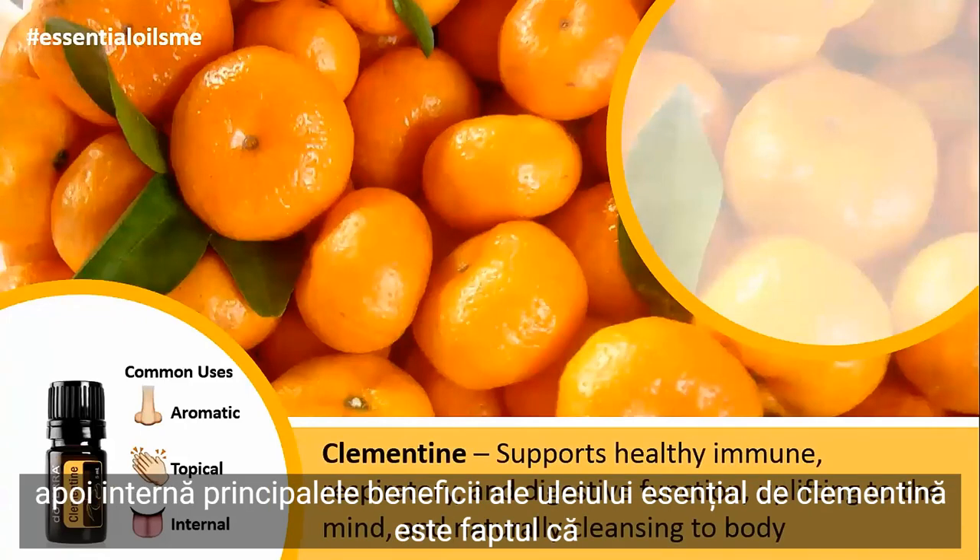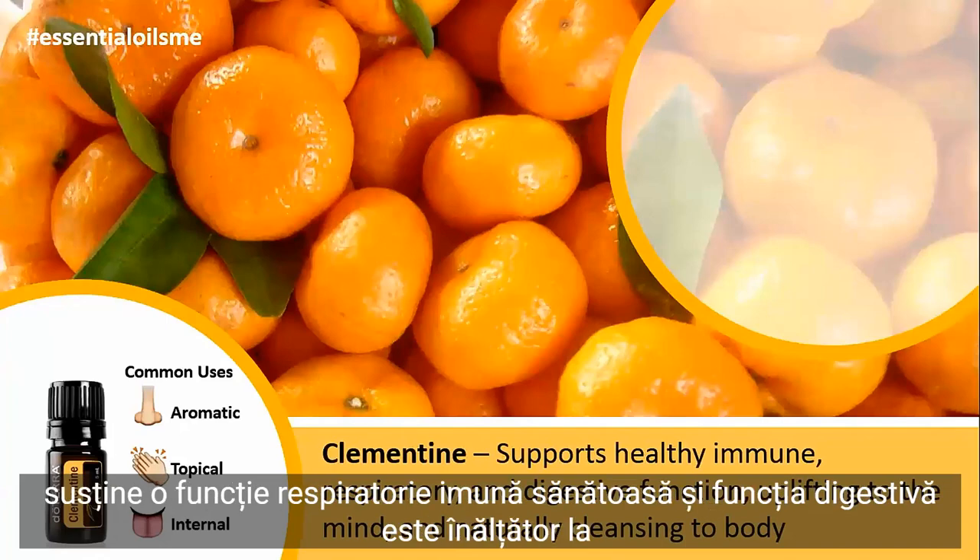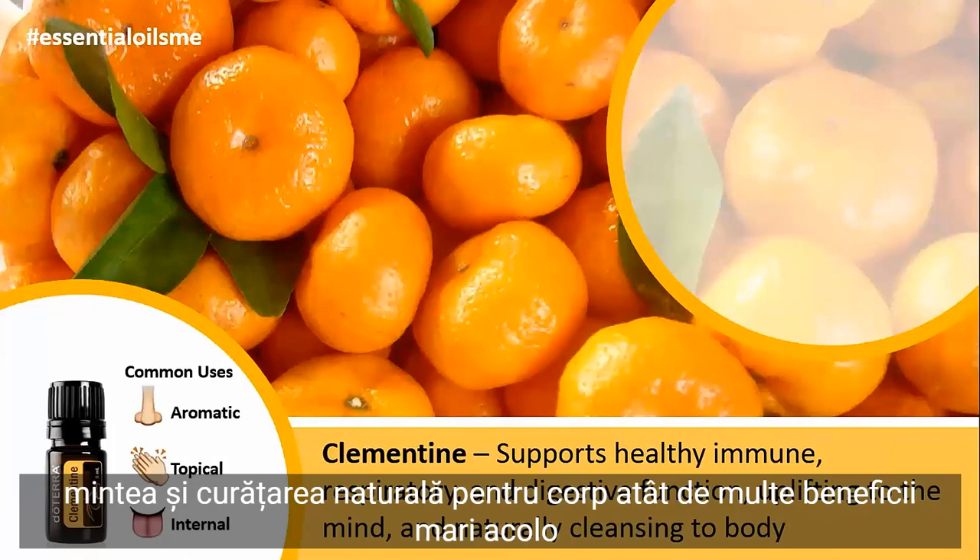The main benefits of clementine essential oil are that it supports healthy immune, respiratory, and digestive function, is uplifting to the mind, and naturally cleansing to the body — so lots of great benefits there.